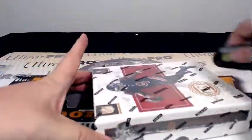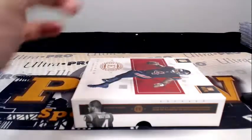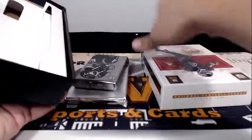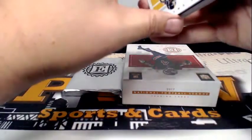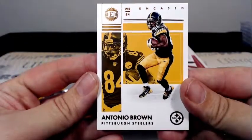Last box — good luck to everybody. Thanks for breaking with us, we do appreciate it. We have more breaks tomorrow, so check those out. We have NT football — a break on Wednesday, listings end on Tuesday. NT football next weekend as well, so if football is your thing, check that out. Antonio Brown with the base.